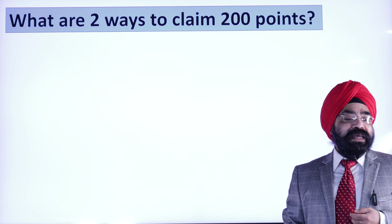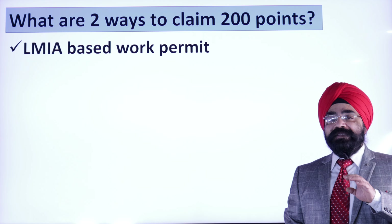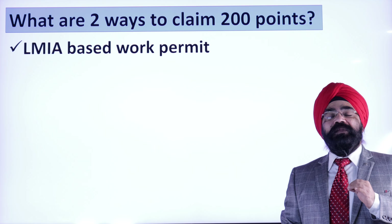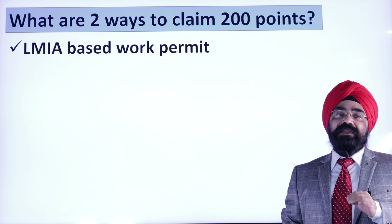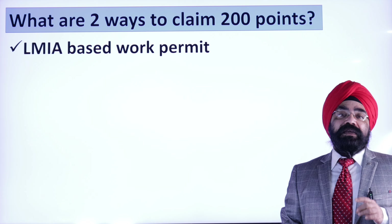Now, the question is: what are the 2 ways you can get 200 points? There are 2 ways, not 1. The first way is very famous and many people already know it — the LMIA-based work permit. This is not the normal LMIA; this is a special LMIA that gives you 200 points.